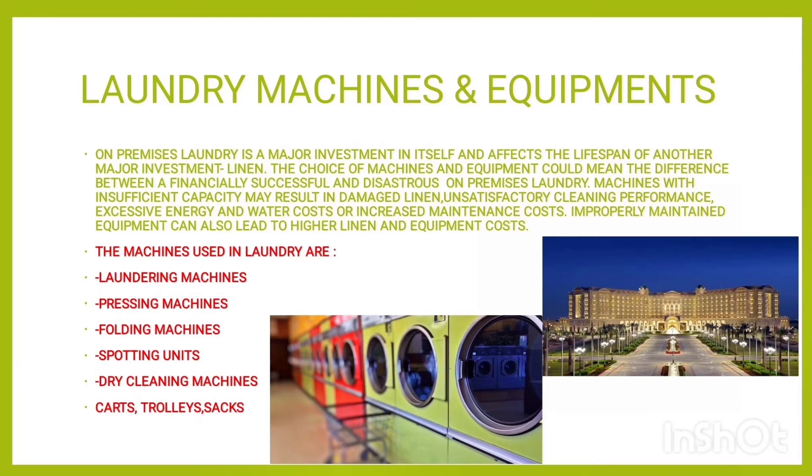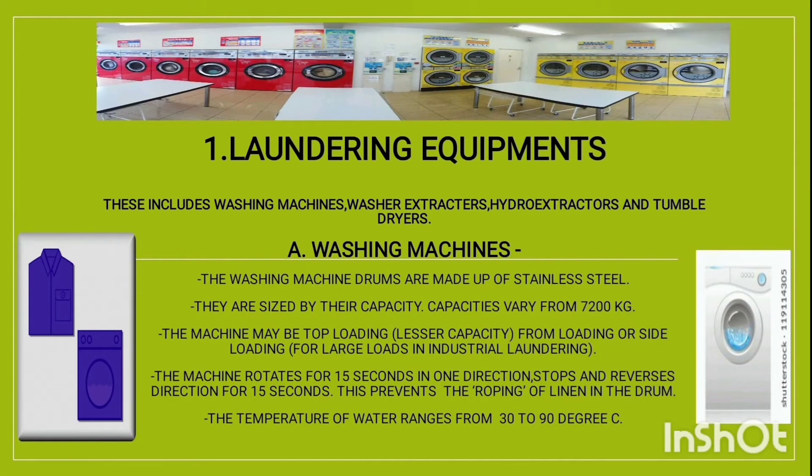Machines with insufficient capacity may result in damaged linen, unsatisfactory cleaning performance, excessive energy and water costs, or increased maintenance costs. Improperly maintained equipment can also lead to higher linen and equipment costs. The machines used in laundry are: laundry machines, pressing machines, holding machines, sporting units, dry cleaning machines, carts, trolleys, and sacks.